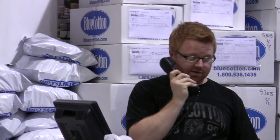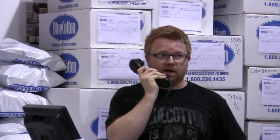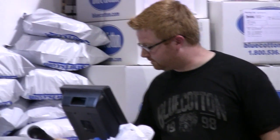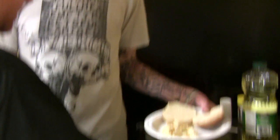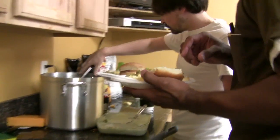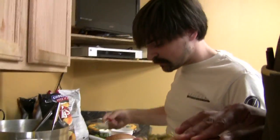It smells good. It's good. Lunch is served in the back.